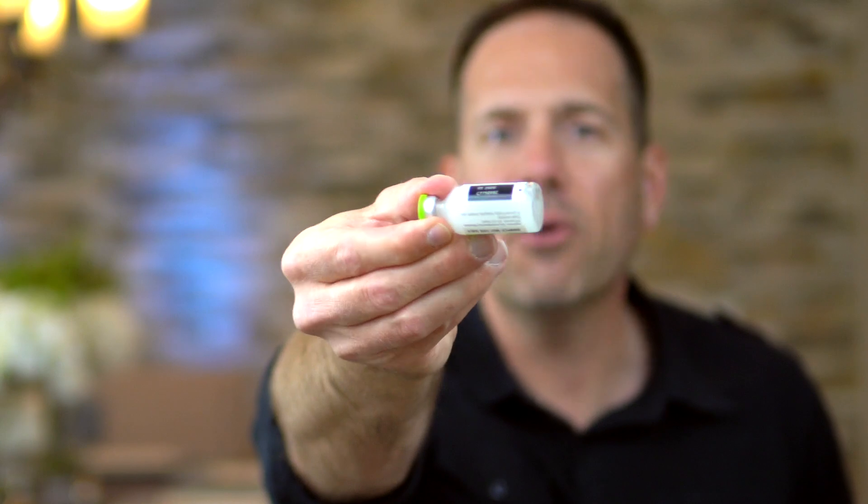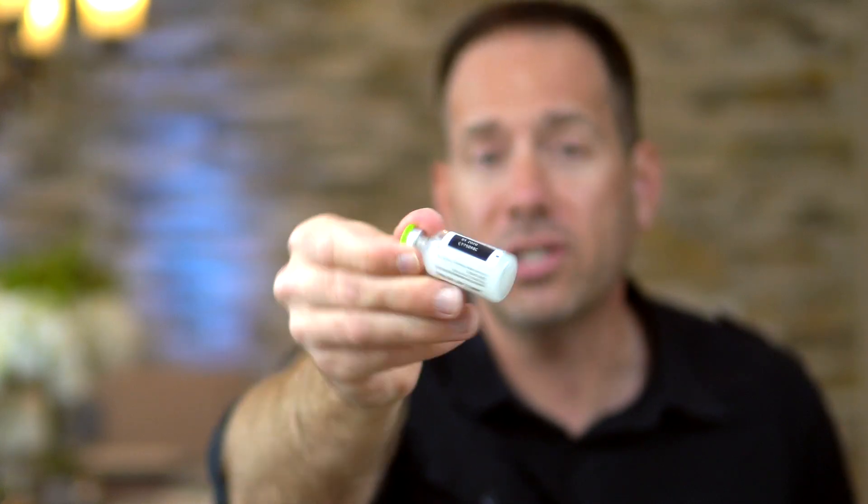NPH is a cloudy insulin that needs to be mixed before you inject it. Most insulins are clear and if they turn cloudy, they need to be thrown away. But NPH is supposed to be cloudy, so don't let that throw you off.